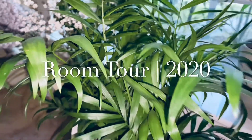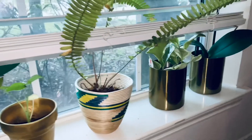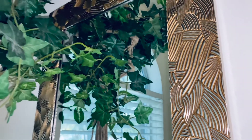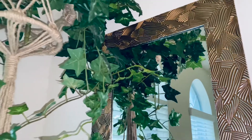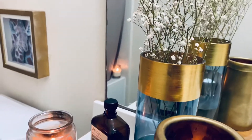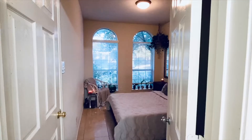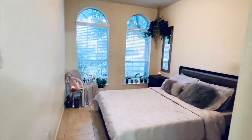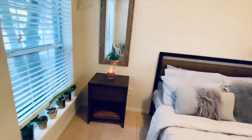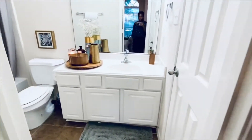Welcome back to another video. Today we are filming a room tour — a quick overview of what my room looks like. This is also an ensuite, so I'll be showing you not just my bedroom, but also my bathroom and how I style it. I don't know what you would say my style is.